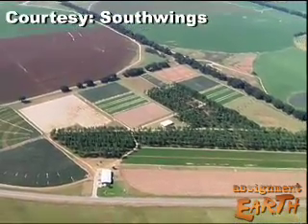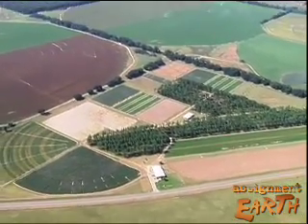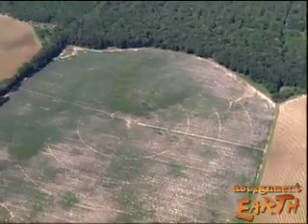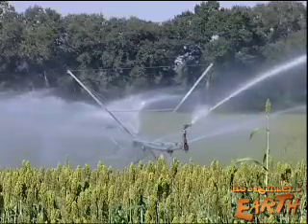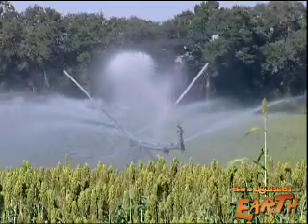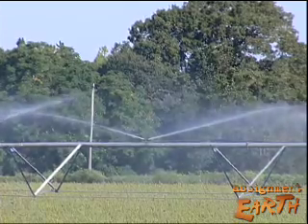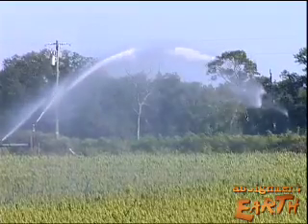Georgia's farmers water their cotton and peanut fields with center pivot irrigation systems. From the air, they look like giant circles. From the ground, the pipes and sprinklers march slowly across a field, spraying water as they go. This method puts a lot of water on the ground and is widely used all over the world.